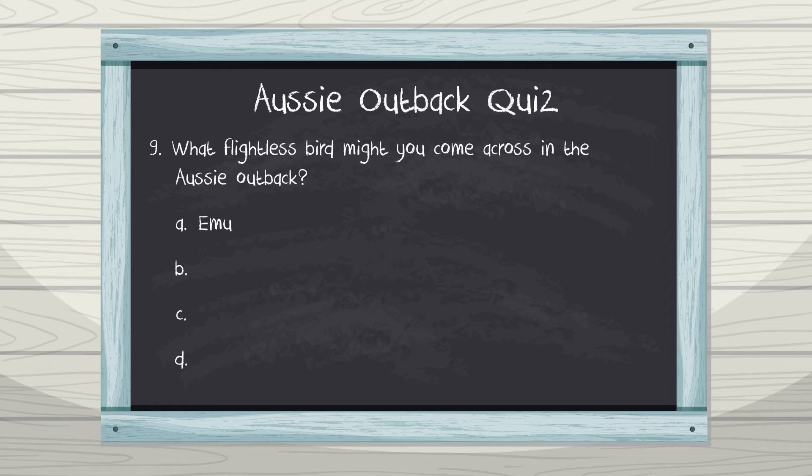Number nine: what flightless bird might you come across in the Aussie outback? A. Emu, B. Cockatoo, C. Eagle, D. Magpie. The answer is A — Emu. There are plenty of cockatoos, eagles, and maggies in the Australian outback, but all of those birds can fly. The emu is the only bird in the Australian outback that can't fly. It's also the second largest bird in the world by height.